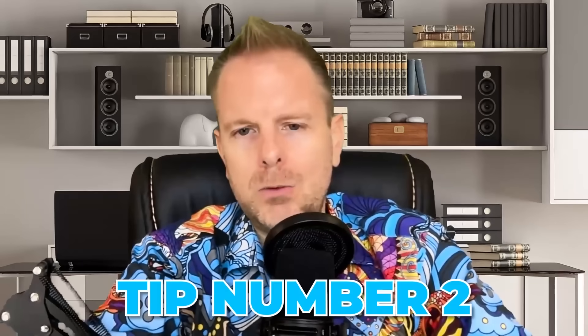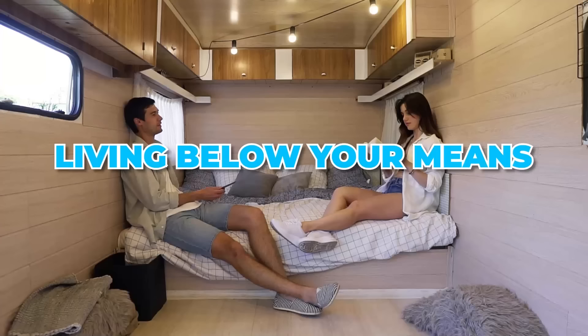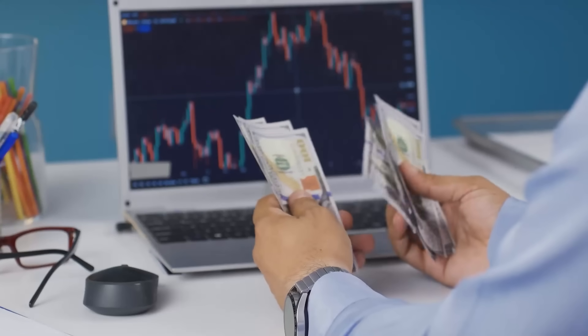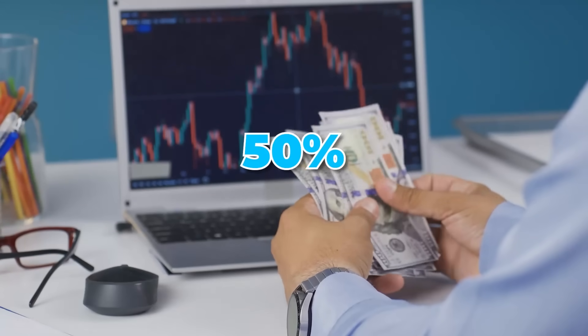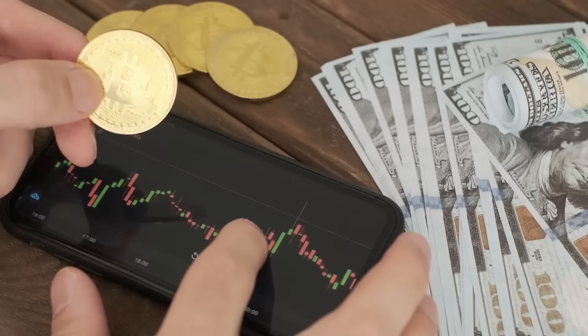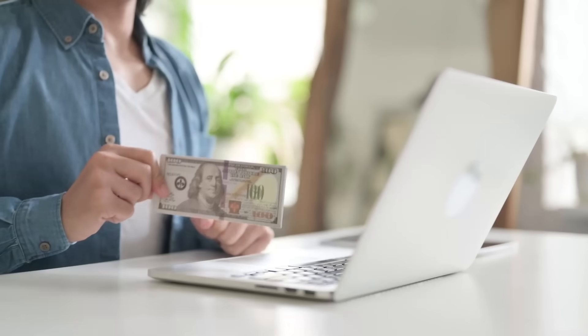Now let's get to tip number two. Tip number one was living below your means — it's impossible to become wealthy or financially free without doing that. The second thing is investing. Once you figure out how to live below your means, you're going to have free cash and you should be able to invest 50% of your after-tax income every month. If you can't, your budget is not balanced.